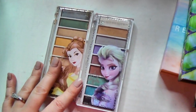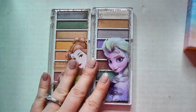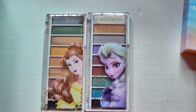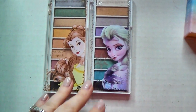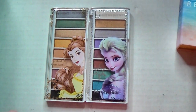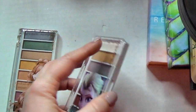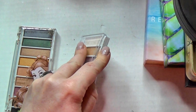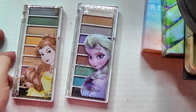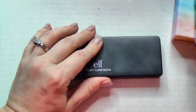Here's that collector thing I'm doing again. These are the e.l.f. Disney palettes — I have Belle and Elsa from Frozen. I bought these as collector's items. They actually are nice palettes and I sometimes use them — they have a nice color selection and are really good. But let's be honest, I keep these because I'm a collector and I have a problem.